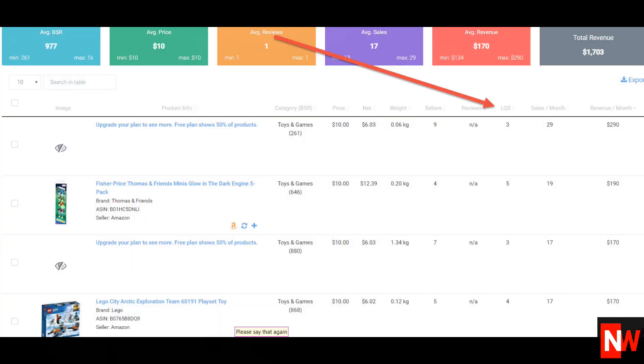What I mean by low quality score is eGrow looks at each listing on Amazon and ranks it by how well the Amazon sellers optimise the listing. The field on eGrow is called LQS, which of course is short for Listing Quality Score. Listings which have a high listing quality score have been optimised more than listings with a low listing quality score, and these are obviously opportunities.